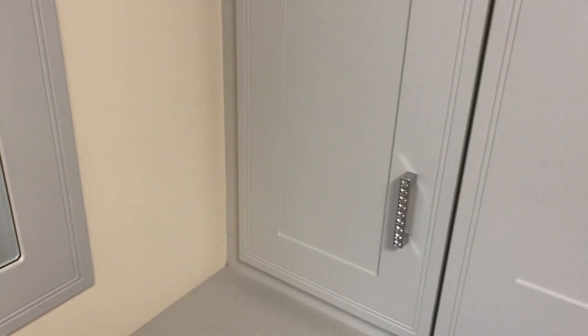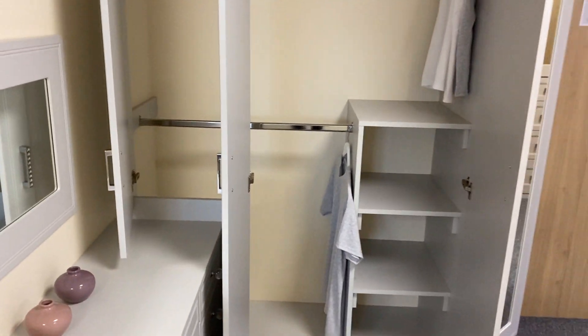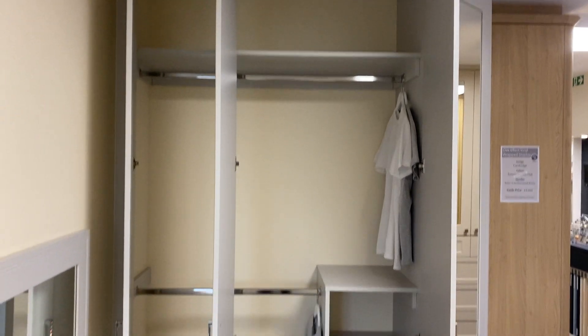The stable door shows how you can integrate the dressing table into a wardrobe without losing access to your storage. The stable door fully opens, so you've got access to every element of your wardrobe.